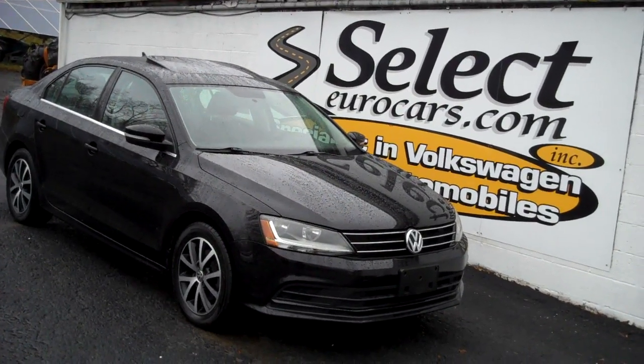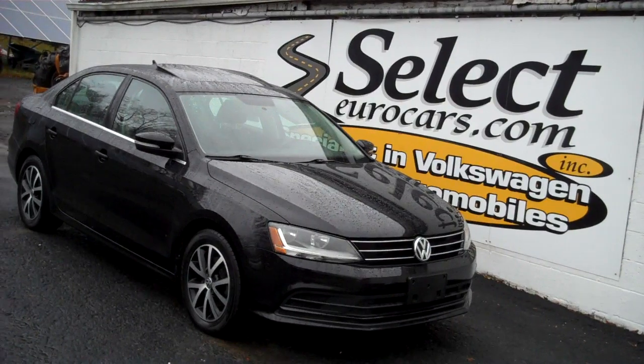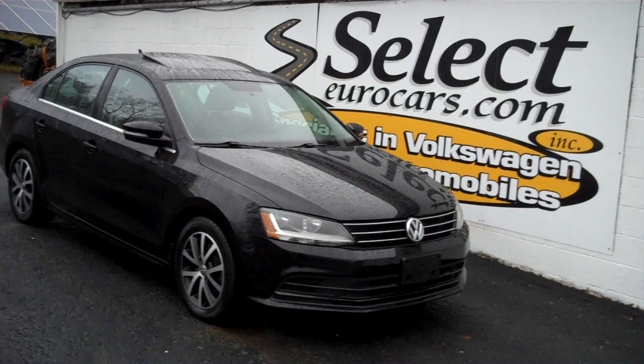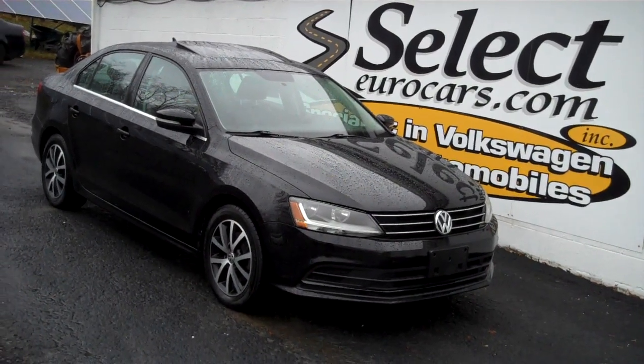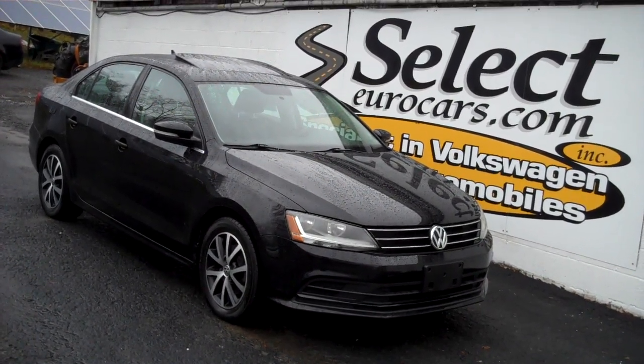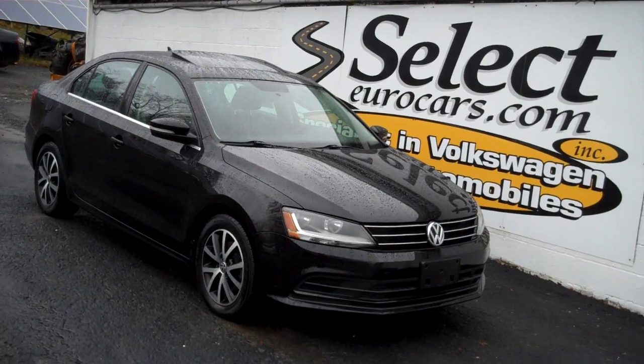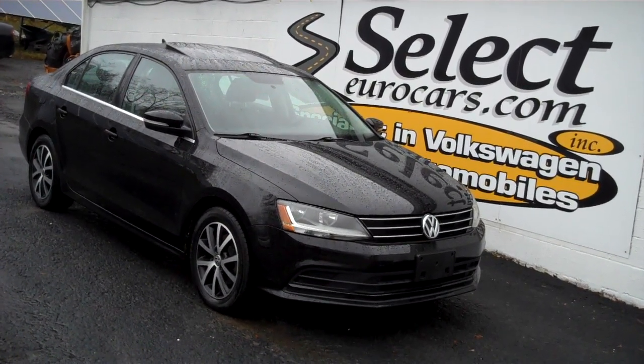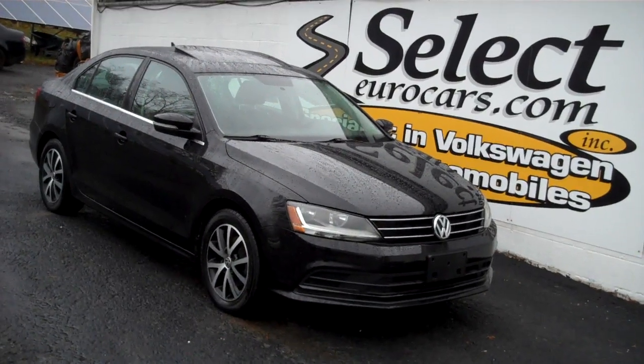For those who need financing for their purchase with excellent credit, we may beat your favorite bank or credit union rates and terms. Those with serious credit problems may need a significant down payment — maybe not. All are welcome to apply right on our website, selectyourcars.com, or here at our store, open seven days a week, over 42 years. Once you come and enjoy, you'll understand why. Thank you.